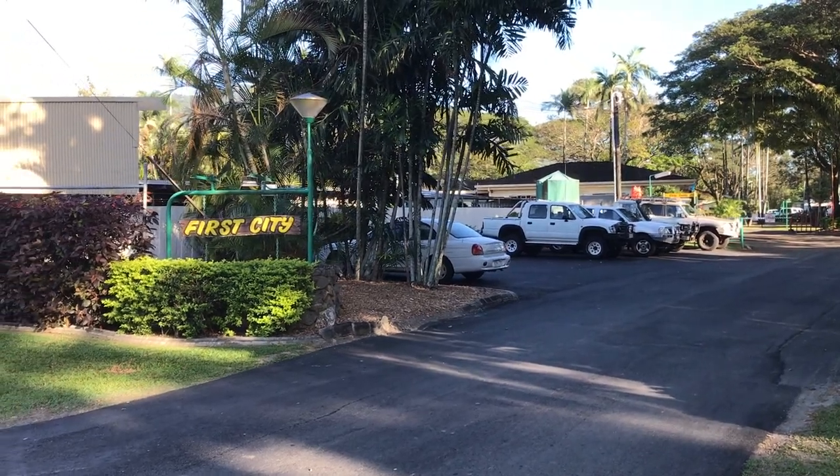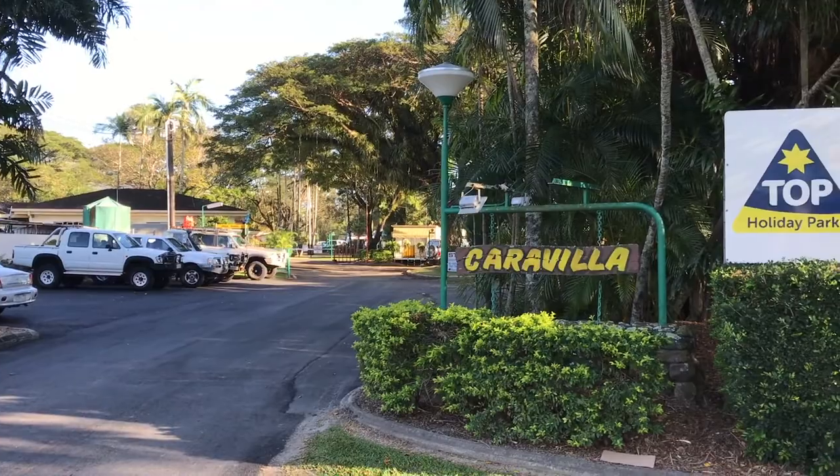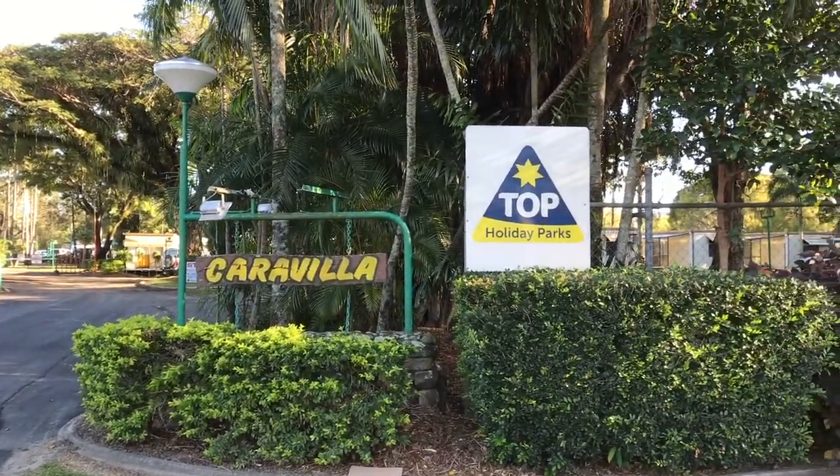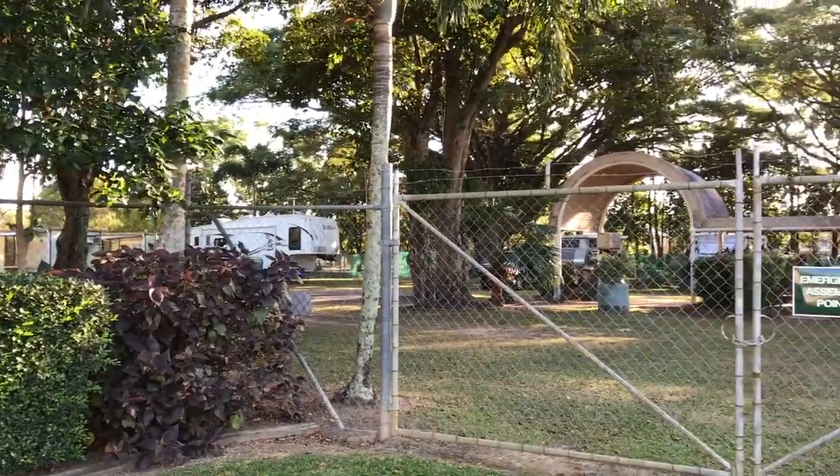Hello, we're coming to you from Cairns and we've been staying here at the First City Caravilla Caravan Park. It's a top tourist park here in Cairns, and it's actually quite central to the town of Cairns.